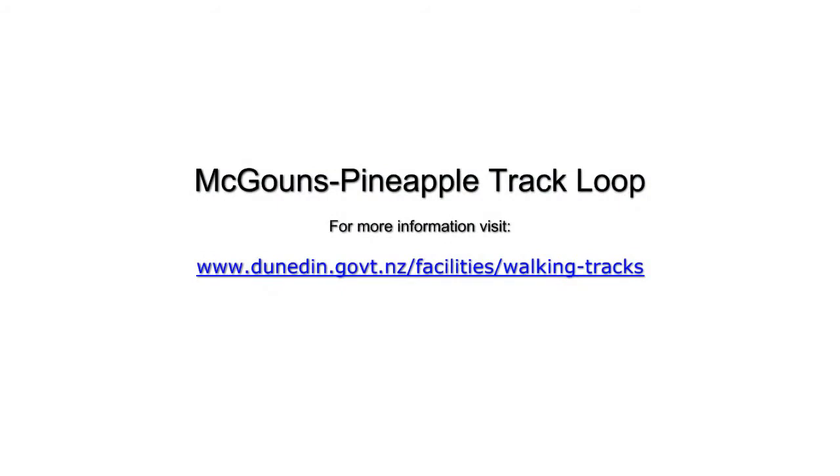If you want to know more, check out the DCC website at www.dunedin.govt.nz and search the keywords walking tracks.